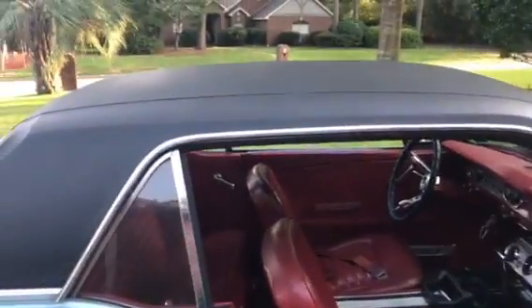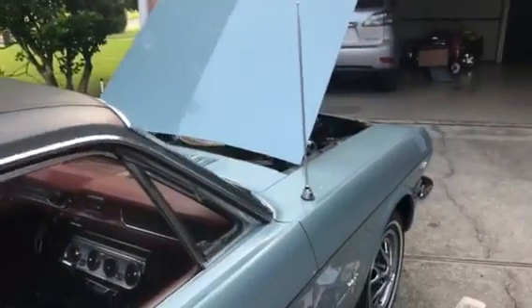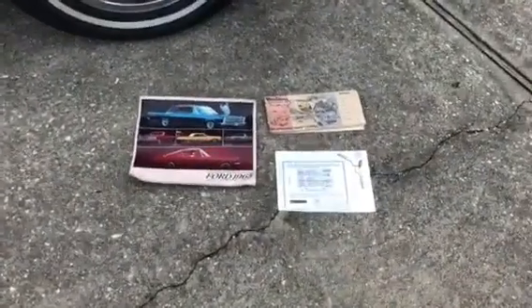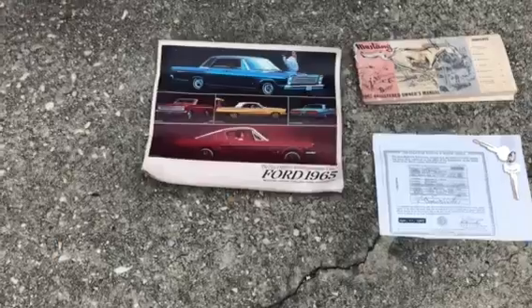The vinyl top is original to the car and in good repair. There are some original books that go with it — the original owner's manual, a copy of the original title, and one set of keys that appears to be original.